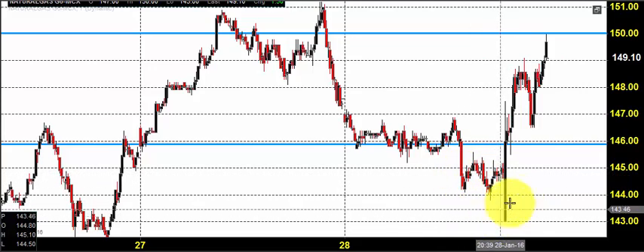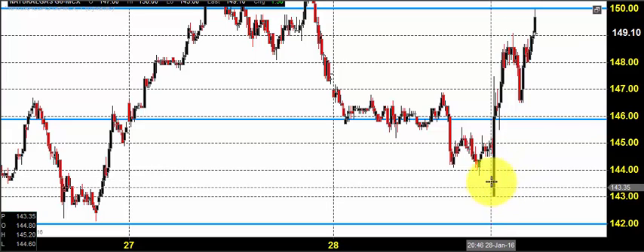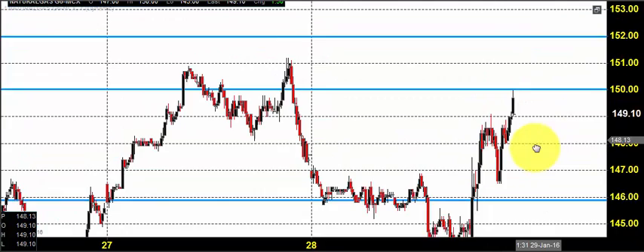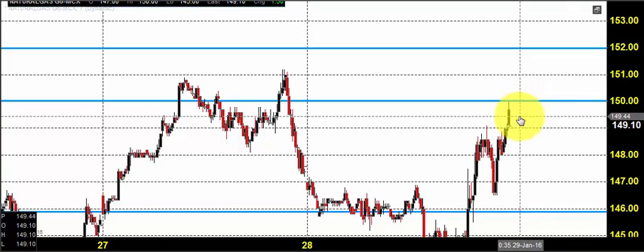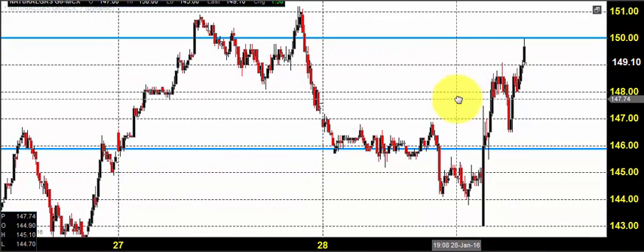The price tried to come down, but we had an inventory report yesterday and that didn't go in the selling direction. You could see a sudden spike, and once the price cleared 146, the market gained some momentum and went up till 150. Finally, it closed near 150, so this was the entire price action we witnessed in yesterday's market.